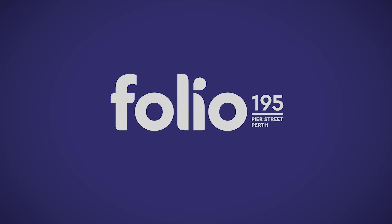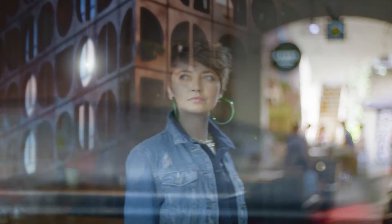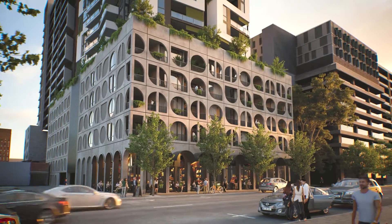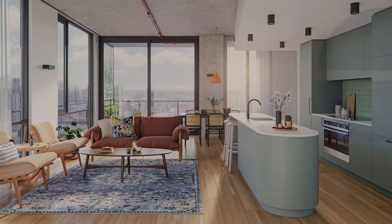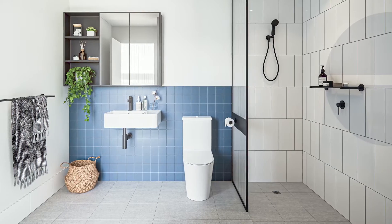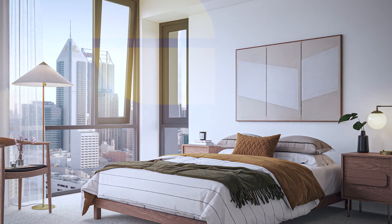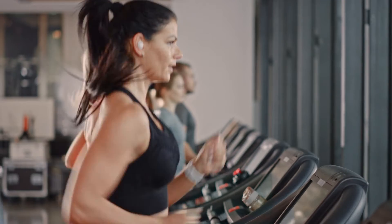Introducing Folio 195, where your new life takes shape. Imagine yourself part of the next generation of affordable apartment living in a stylish contemporary space that feels like it's been designed just for you — exposed concrete, bold color schemes, a sun-filled balcony, an apartment with a warehouse feel where you can start the day in a rooftop gym.